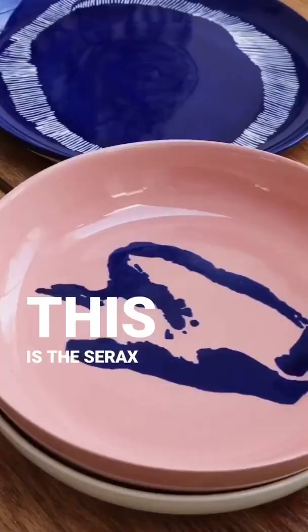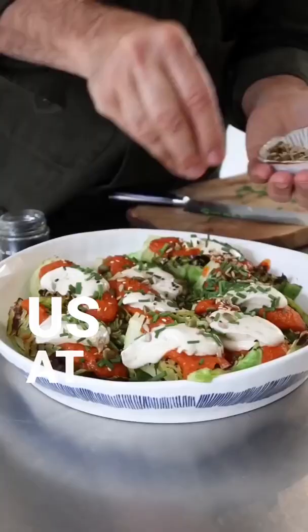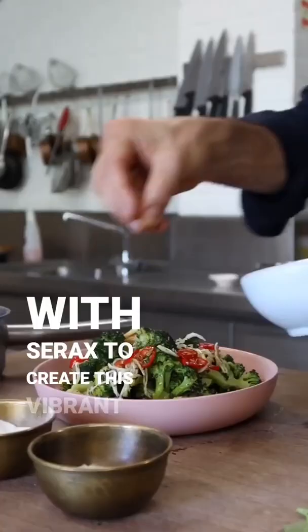This is the Cerax Evo Ottolenghi range of crockery. It has been a long creative process between my good friend Evo, us at Ottolenghi, especially Noam who worked really closely with Evo and with Cerax to create this vibrant range.